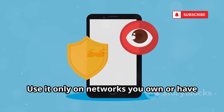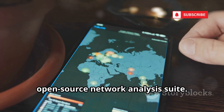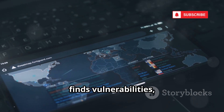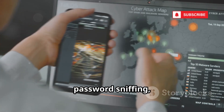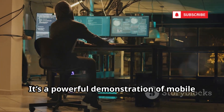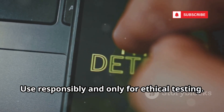Use it only on networks you own or have permission to test. At number 6, Exploit is an advanced, open-source network analysis suite. Integrated with Metasploit, it maps networks, finds vulnerabilities, and can even launch exploits — all from your phone. Features include man-in-the-middle attacks, password sniffing, and session hijacking. It's a powerful demonstration of mobile devices' capabilities for security research. Use responsibly and only for ethical testing.